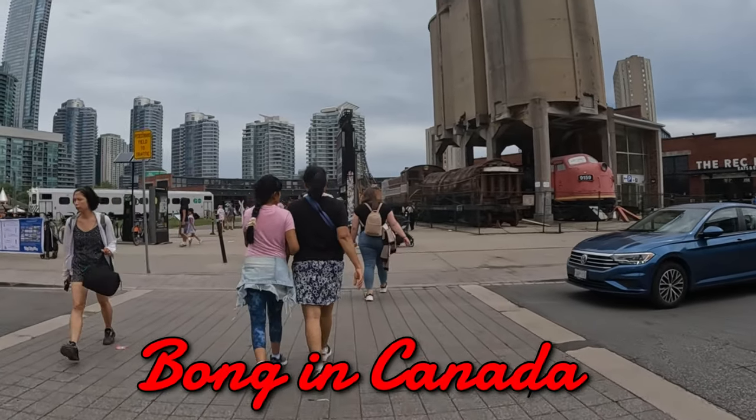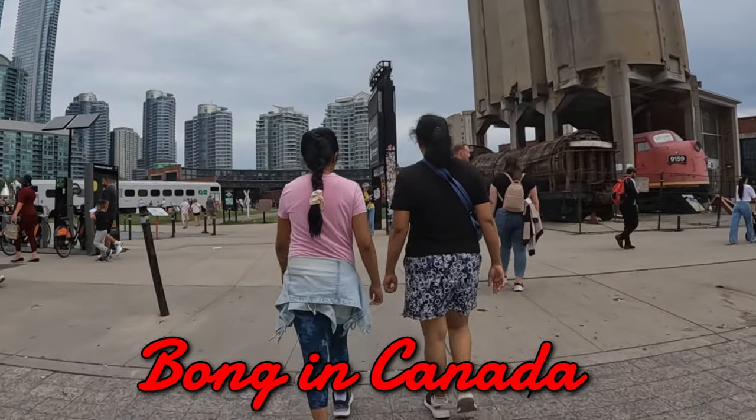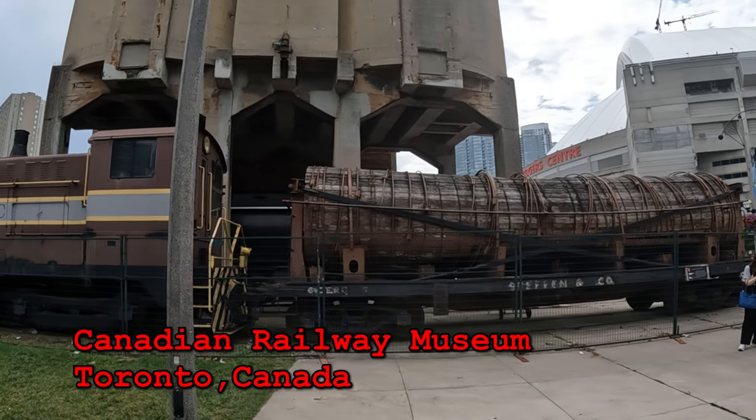We are on the road, we are going to look at the museum. This is Canada Railway Museum.